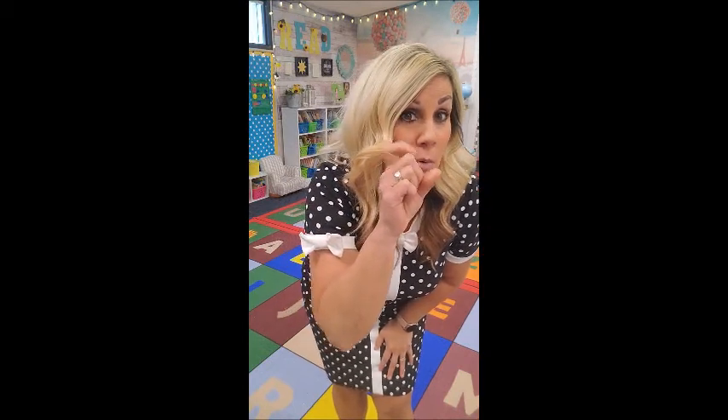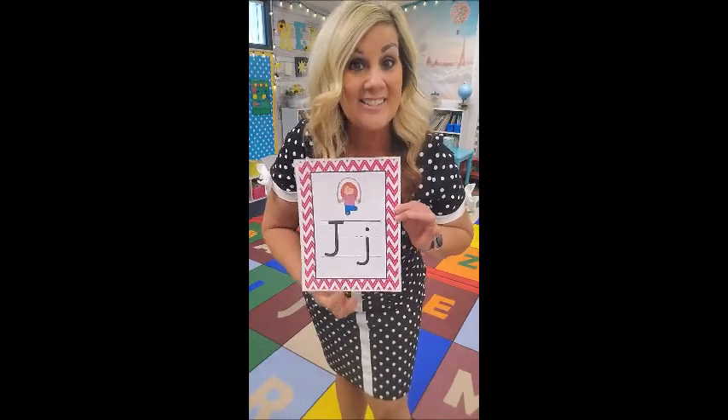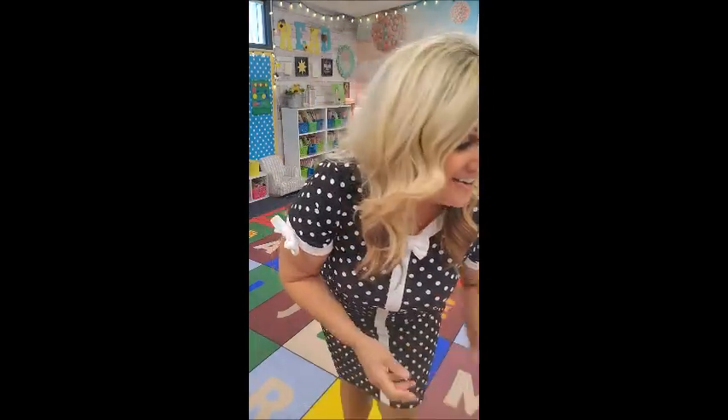Andy Inchworm says: ih, ih, Andy Inchworm! Next is J. J stands for Jerry Jellyfish. Make a jellyfish — put your hands like this and spread out super fast. J, J, Jerry Jellyfish! Good job!